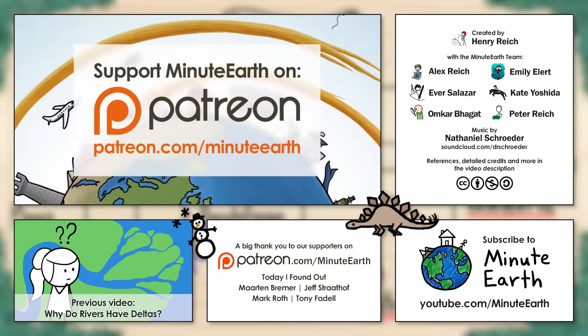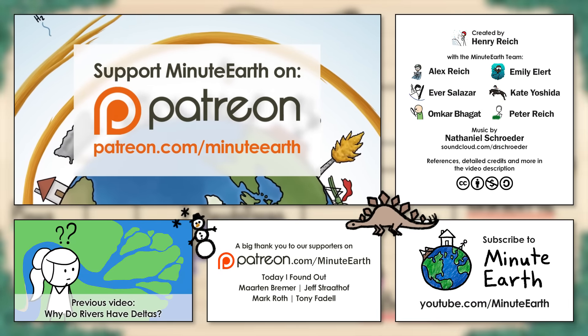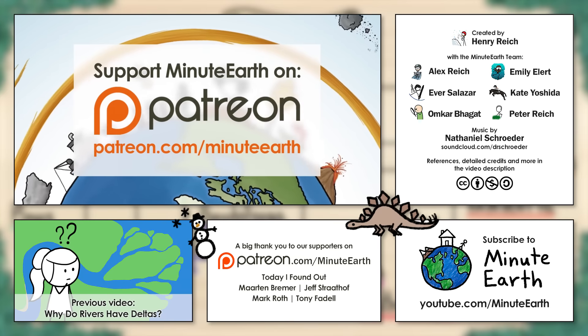Thanks for watching this video, and thanks to all of our Patreon supporters who make MinuteEarth possible. If you'd like to support us as well, you can go to Patreon.com/MinuteEarth. We really appreciate it.